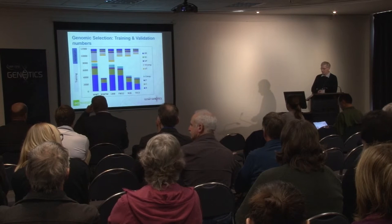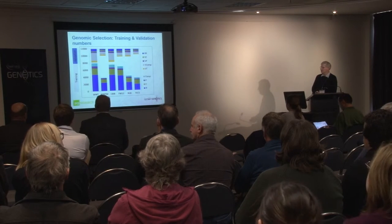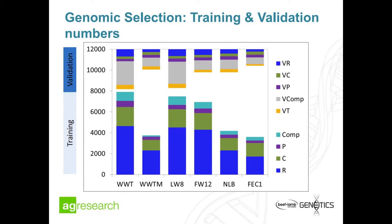Here are the numbers for a few of the traits. Weaning weight is measured on almost everything so we have quite good information on that, whereas a trait like NLB takes a while to build up, so there are fewer animals in training. We had a cut-off of about 200 animals for the validation set, so numbers are reasonably constant except for the composite group which can have extra animals.